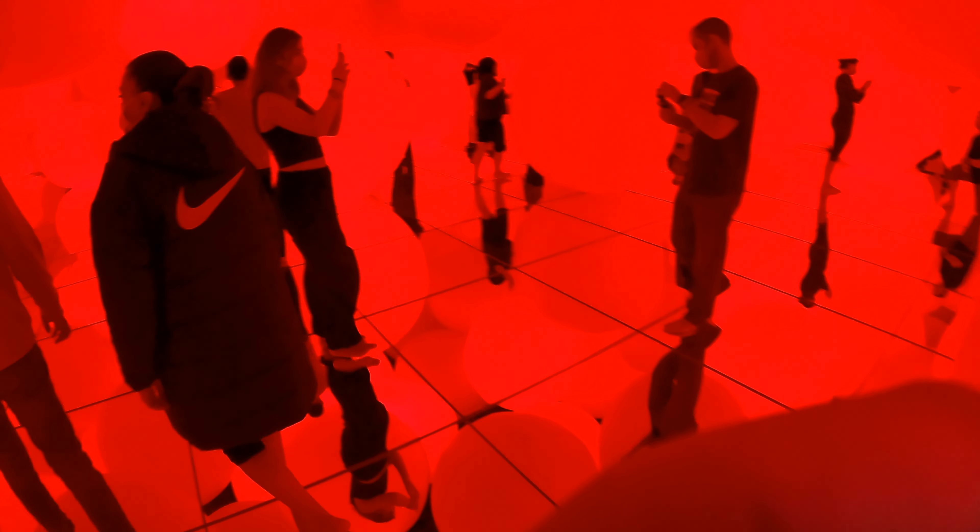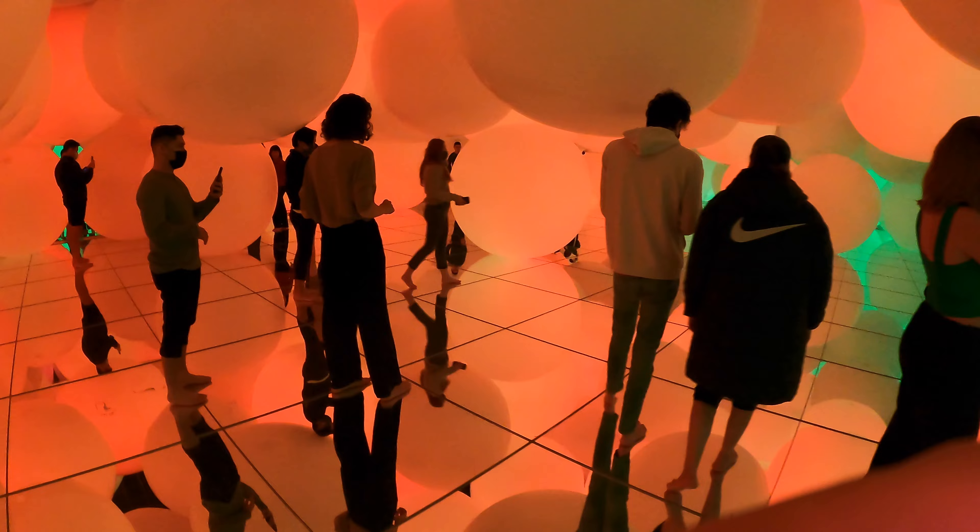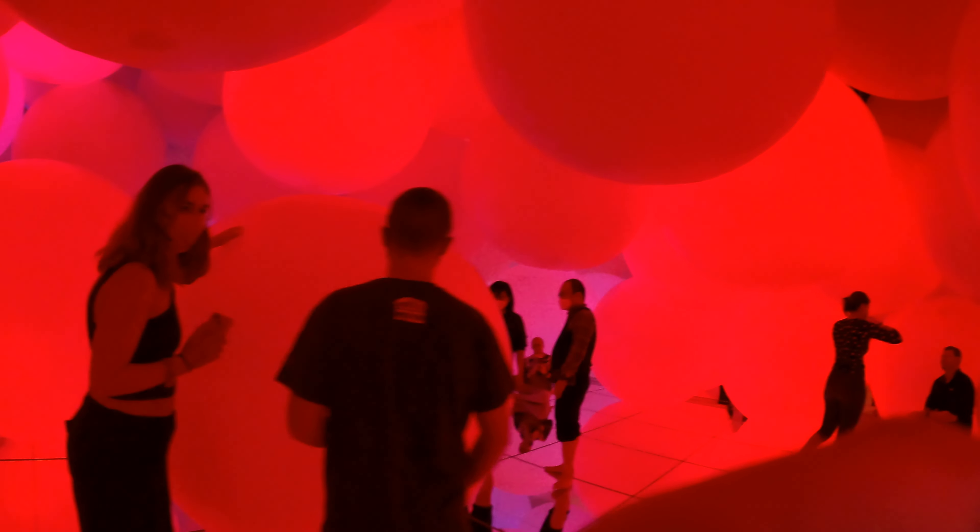Next is a room — or shall I say a planet — full of balls. Some of them float, some of them roll around, but when you knock them or hit them, they change color.